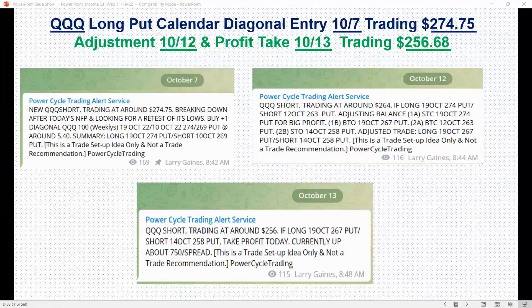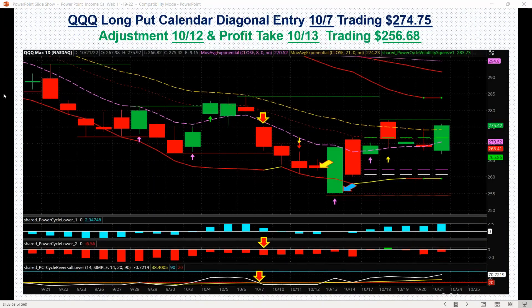We really nailed it on this trade. From the adjustment we made, the market had a great fall to the downside. The trade was set up when it was right at 274.75, then we made the adjustment when it dropped down to that level. We adjusted it for a bigger potential move down and then took the balance of the profit the next day.